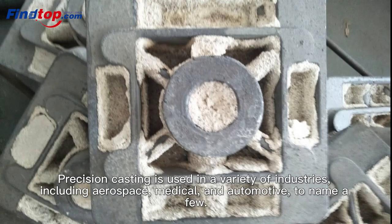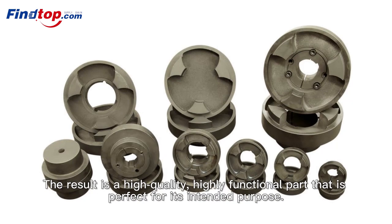Precision Casting is used in a variety of industries, including aerospace, medical, and automotive, to name a few. The result is a high-quality, highly functional part that is perfect for its intended purpose.